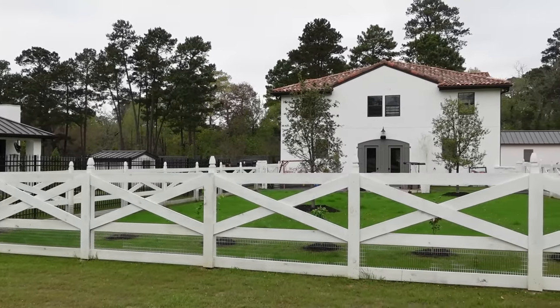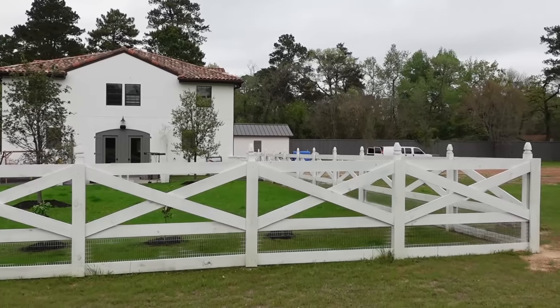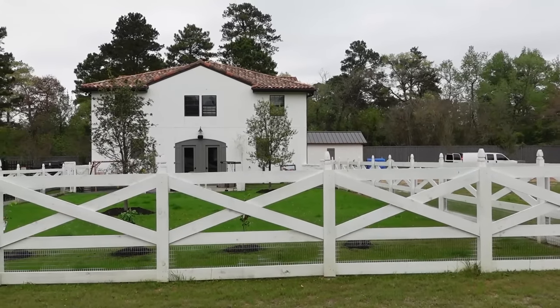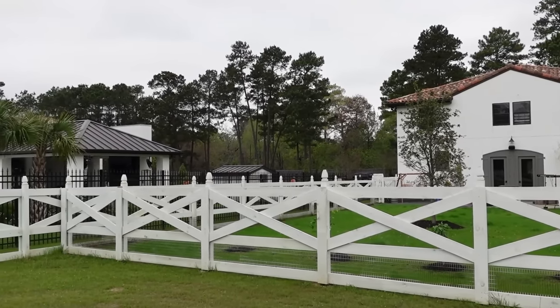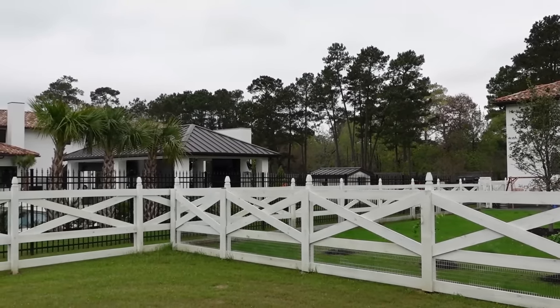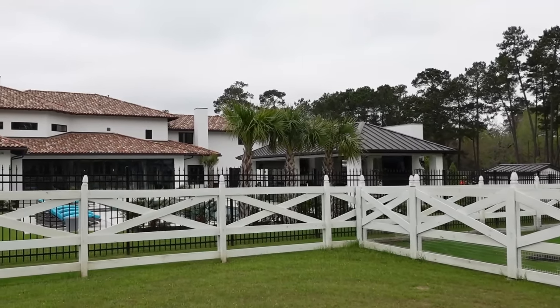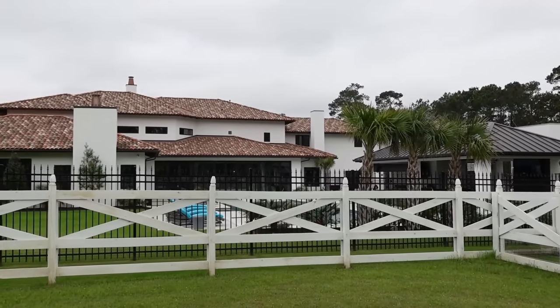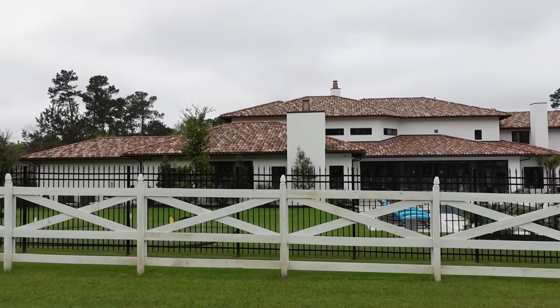She went ahead and built a fence for the backyard which is super pretty. Green grass. We have the outdoor living area, which is my favorite. Then the pool area. And then you have the putting green right over there.